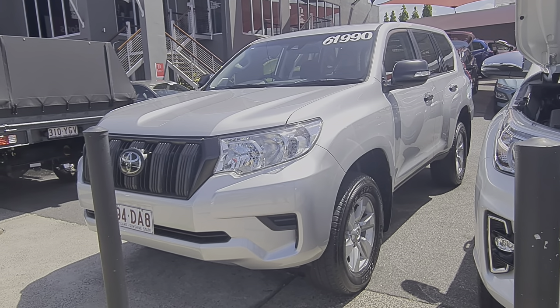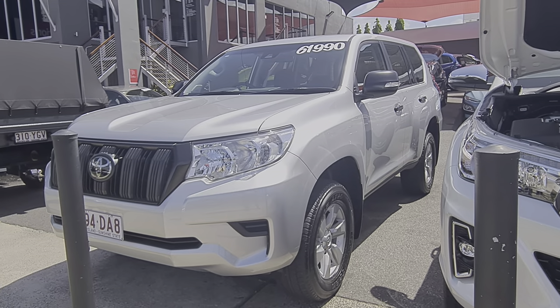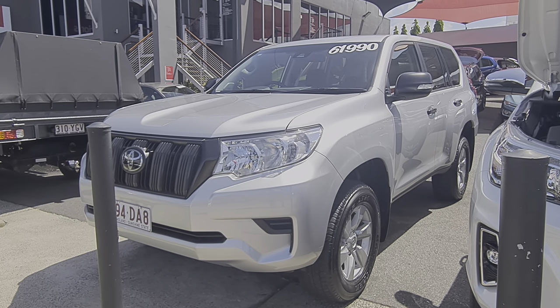Hey, good afternoon Nadia. This is Brayden from Pacific Toyota here in Cairns. Just doing a virtual tour for you on our 2018 Toyota Prado GX, for only $61,990 drive away with about 50,000 Ks on there.